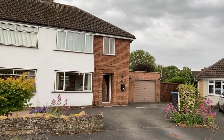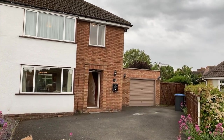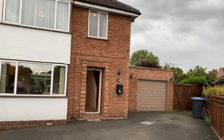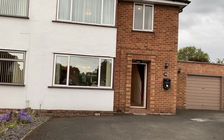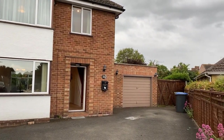Welcome to number 22 Constance Drive in Harbury. This beautifully presented and spacious three-bedroom semi-detached property occupies a larger-than-average plot, having both rear and side gardens and a large driveway capable of accommodating up to three vehicles.